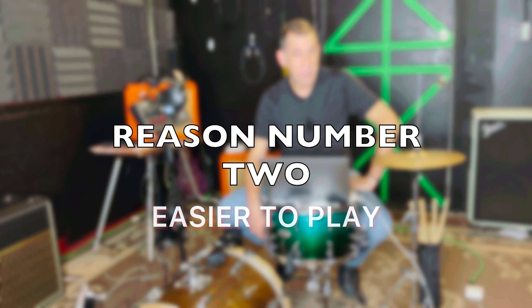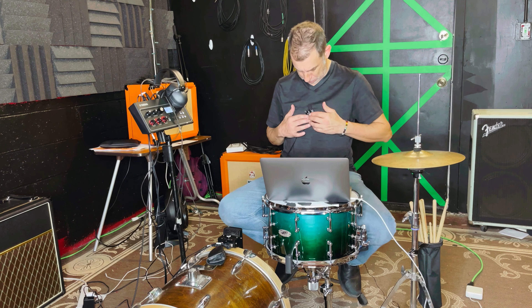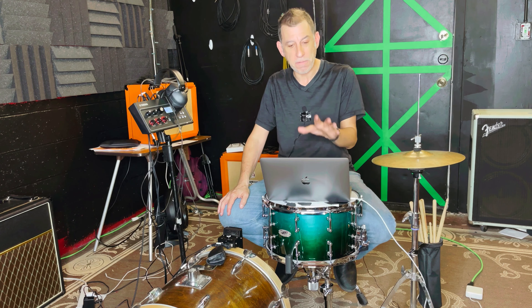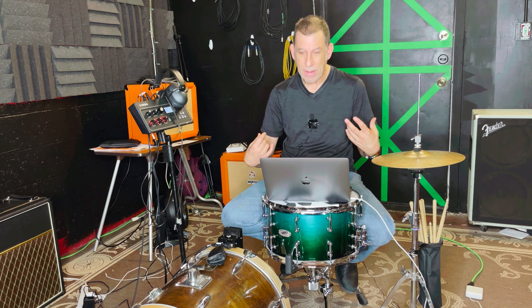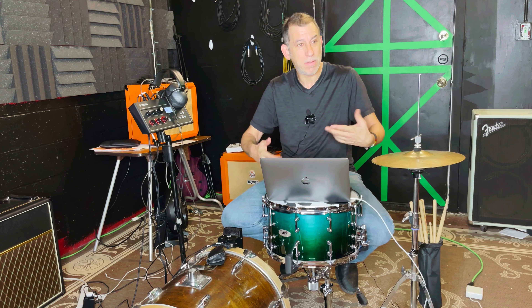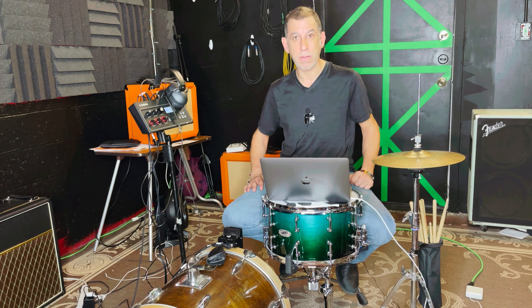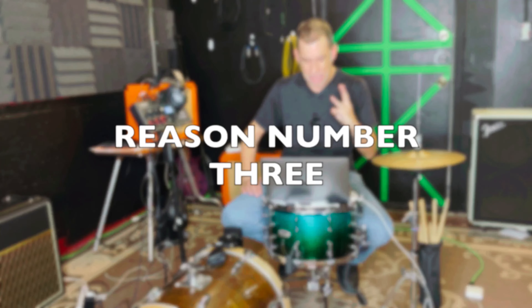Number two: it's easier to play, especially if you're a beginner, because there are fewer distractions. With less drums you play the groove and the beat and don't mess around as much. If your bandmates say you're overplaying, just take away everything, record it, and listen back — you'll notice there's more that's better than missing.